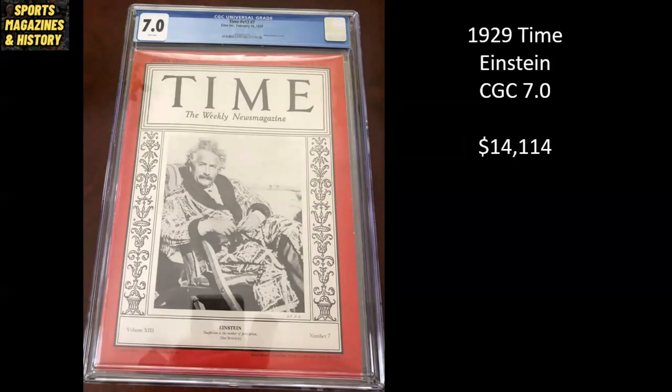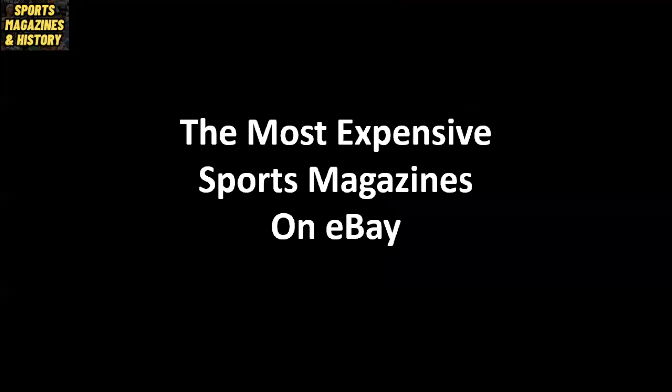And last up, another non-sports magazine, but once again I thought it was pretty cool. We're going Time Magazine again and going back to 1929 — we've got Albert Einstein. It's a pretty strong grade for 1929, a CGC 7.0. This one is listed on eBay for $14,114. All right, that's it — thanks so much for watching. If you have not yet done so, please subscribe. I also appreciate likes and comments. Until the next video, we'll see you next time.